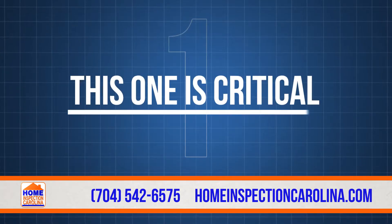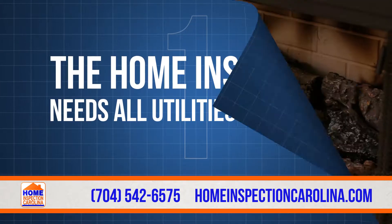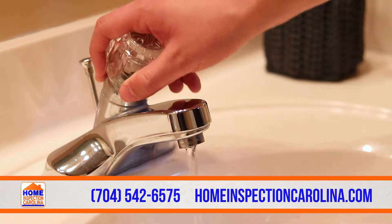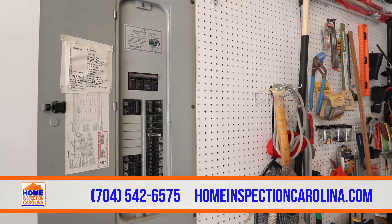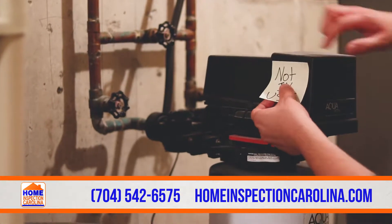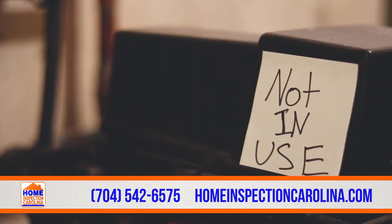First, and this one is critical, the home inspector needs all utilities turned on. Because of safety concerns and to avoid delays, the inspector will not turn on gas, water, or electric to any component that is off at the time of inspection. If there are any items that you plan to leave off, please place a note nearby with a brief explanation as to why they are not active.